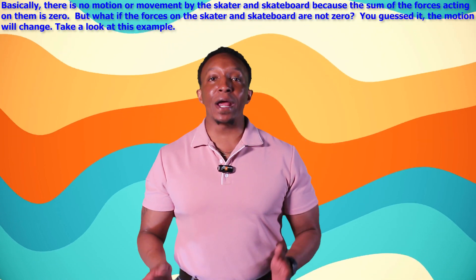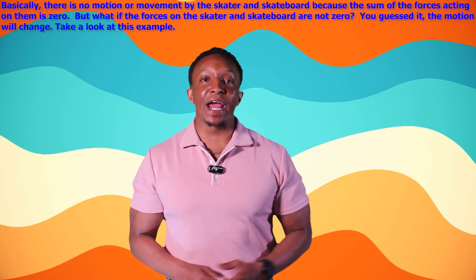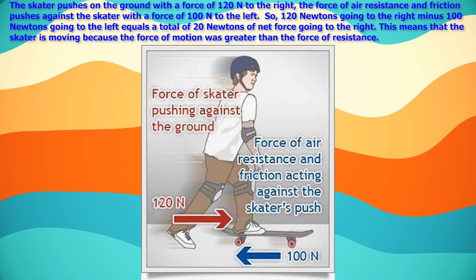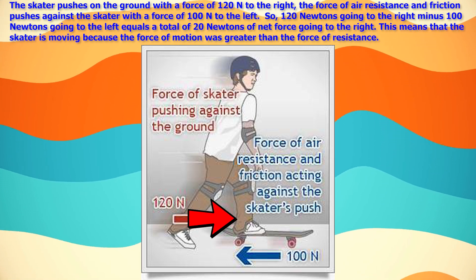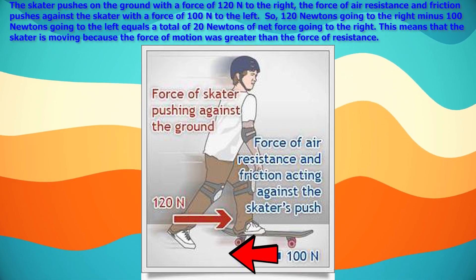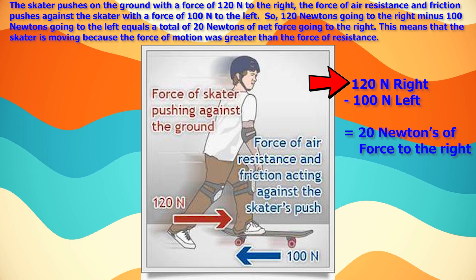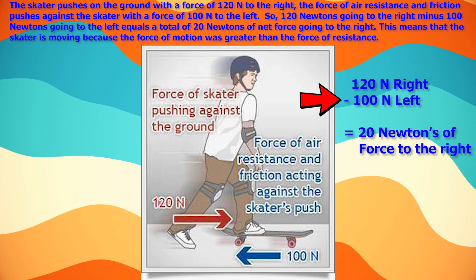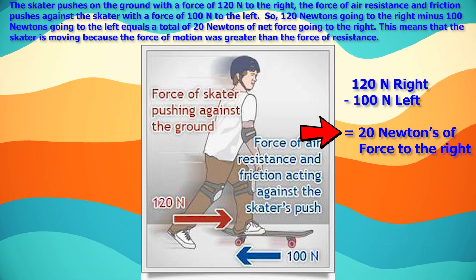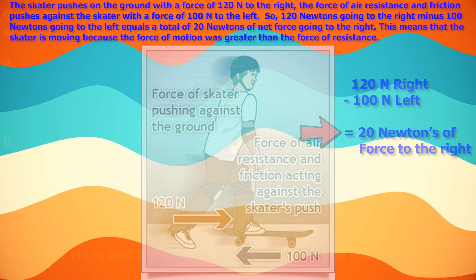But what if the forces on the skater are not zero? The motion will change. For example, the skater pushes on the ground with a force of 120 Newtons to the right, while air resistance and friction push against the skater with a force of 100 Newtons to the left. So 120 Newtons minus 100 Newtons equals a net force of 20 Newtons to the right, meaning the skater is moving because the force of motion was greater than the force of resistance.